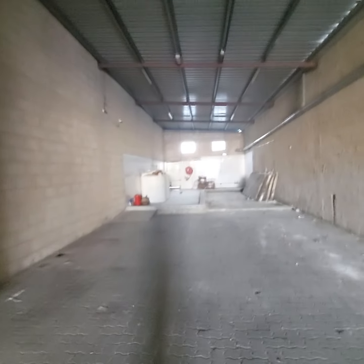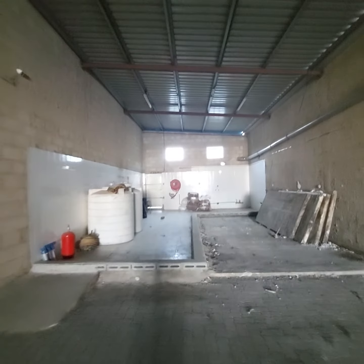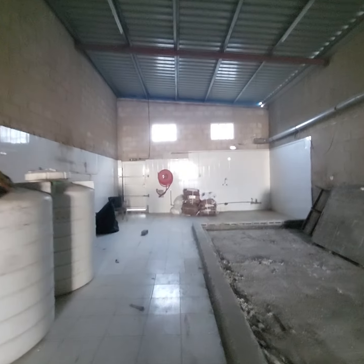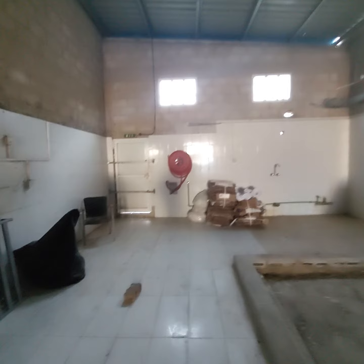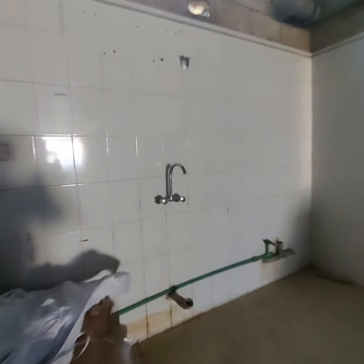Earlier this was used as a cooking facility — like a catering central kitchen. The warehouse has a drainage facility and all the water facilities already in place, as you can see throughout this facility.